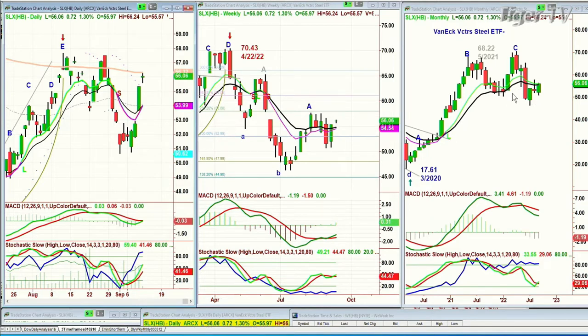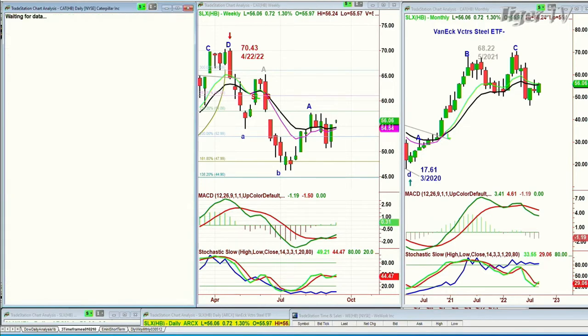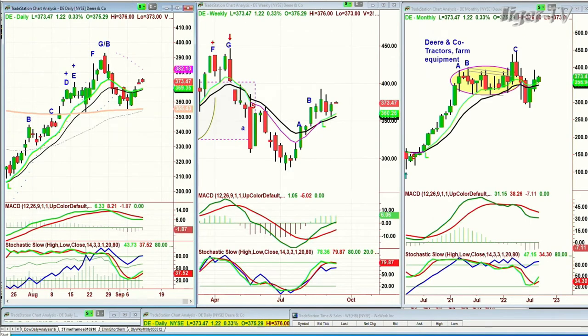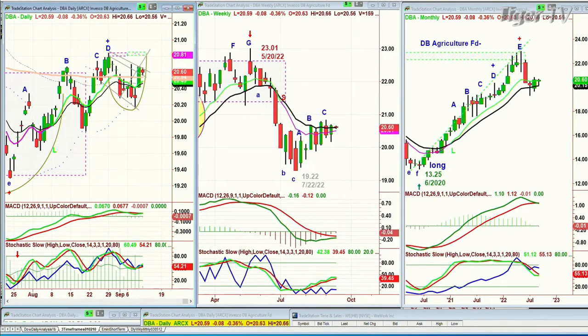You can tell that the steel sector — the deep cyclicals — and I'm even going to put in caterpillars, almost the same chart pattern. Deer is a little different because it's agricultural: tractors, farm equipment. If I go to the DBA — the DBA Agricultural Fund — trading at 20.60, that is quite a sharp pullback in the weekly and monthly. And yet the monthly is still right now sitting on the nine-period exponential moving average.